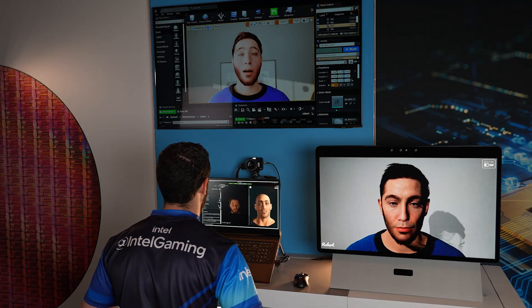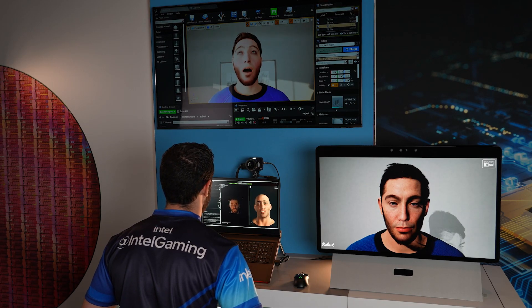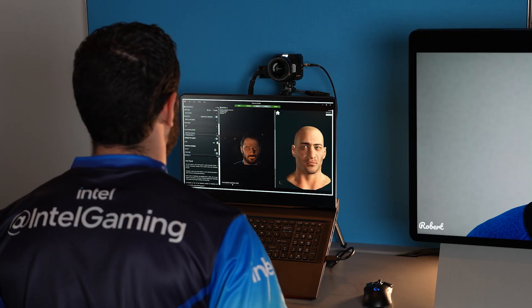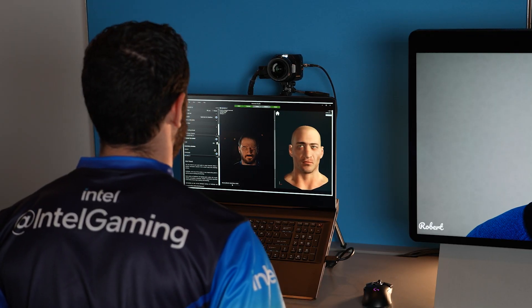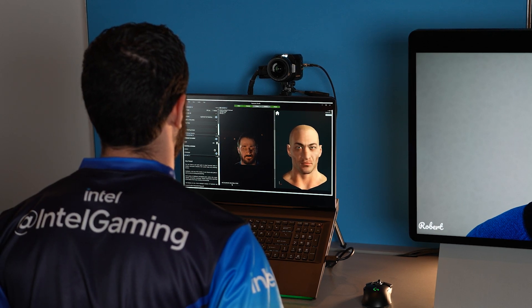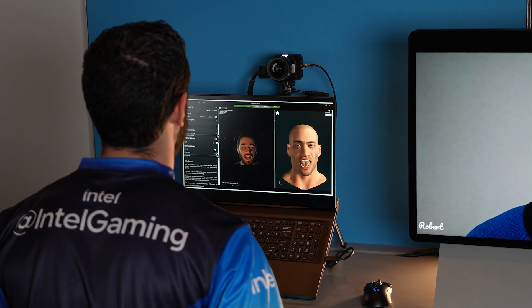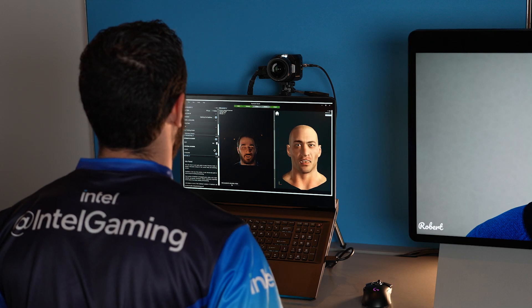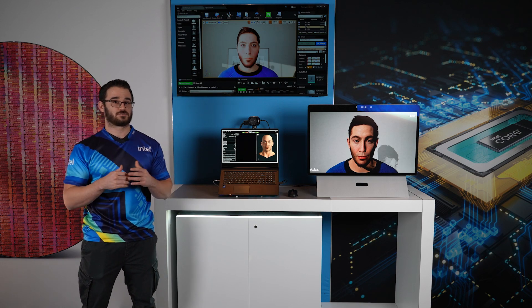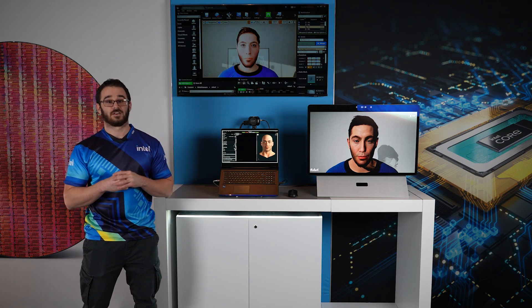Now, you can see what your creations look like in 3D while you're still editing it. Notice how we can do all of these things using a single 12th Gen Mobile H Series platform. You will be able to find this unique simulated reality experience on monitors and laptops in the market in 2022. These are the types of experiences that we're excited to enable in our brand new 12th Gen Mobile H Series platforms. Thank you very much.